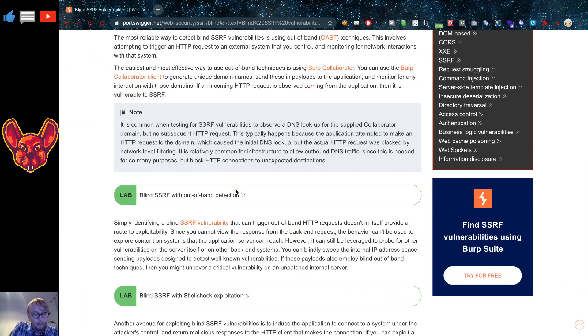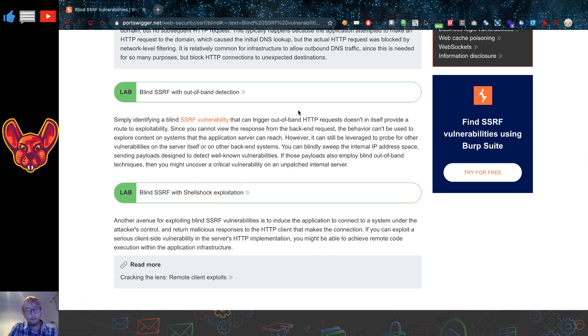There are a couple of things you can do with blind SSRF. I usually just try a few simple things — like shellshock exploitation, which is one thing you can try — but I have personally never reported a blind SSRF. Other people might have, though. I'm really interested to hear your opinions: have you found any blind SSRFs before, and if so, have you reported them? Let me know in the comments below.